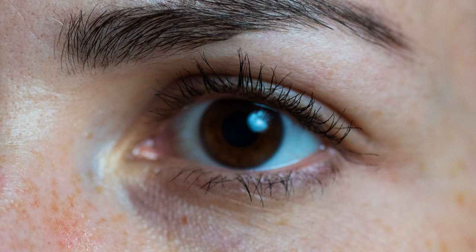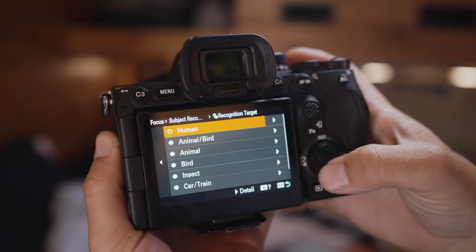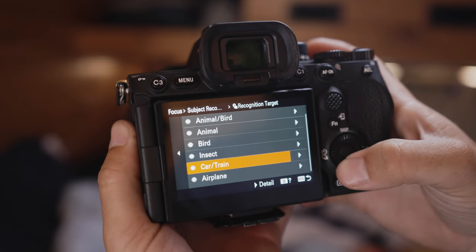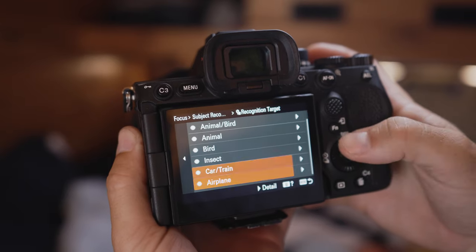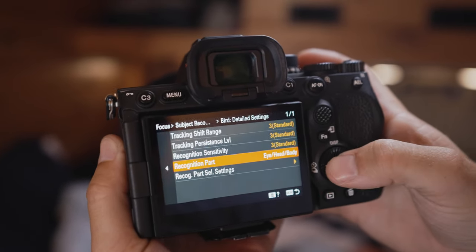Sony has refined the eye detect autofocus to actually lock on the surface of the eye rather than simply focusing on the eye area. Sony also rolled out tons of new subject detection modes for this camera, including insect, airplane, car, and train, with options to select specific body parts or location for focusing on each of these subjects.